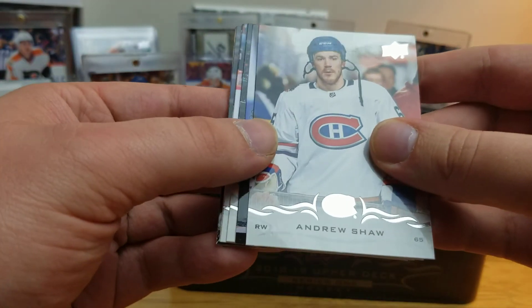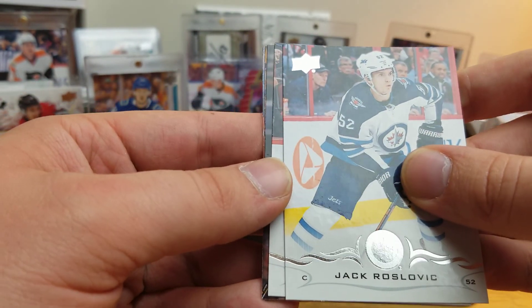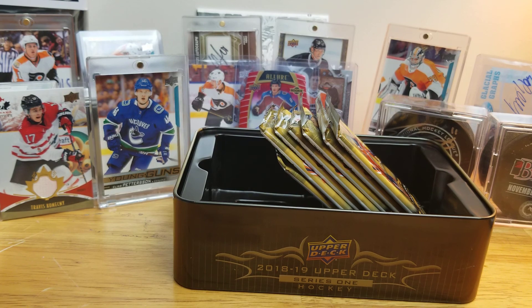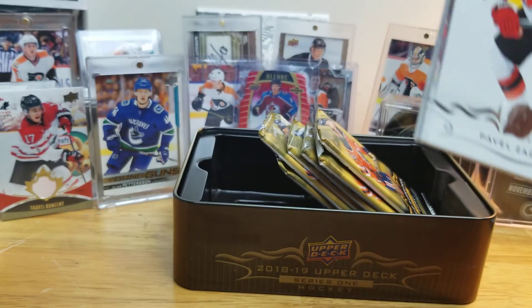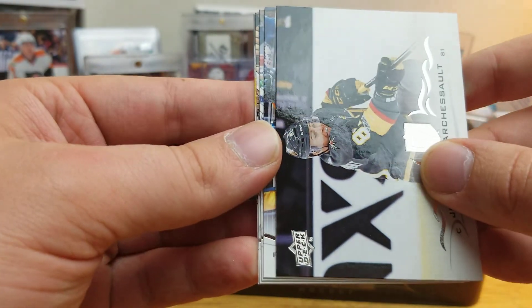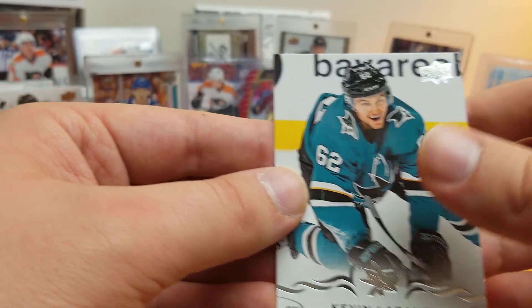Andrew Shaw, John Gibson, Sam Reinhart, Jack Roslovic, J.G. Pageau, Jacob Slavin, Jaden Schwartz, Jesse Puljujarvi. Will he ever come back to North America, do you think? Will it be in Edmonton? Paul Stastny, Matt Murray, Danny DeKeyser, Jonathan Marchessault, Jason Pominville, Cam Talbot, Nika Zabanijad, Kevin Labanc.